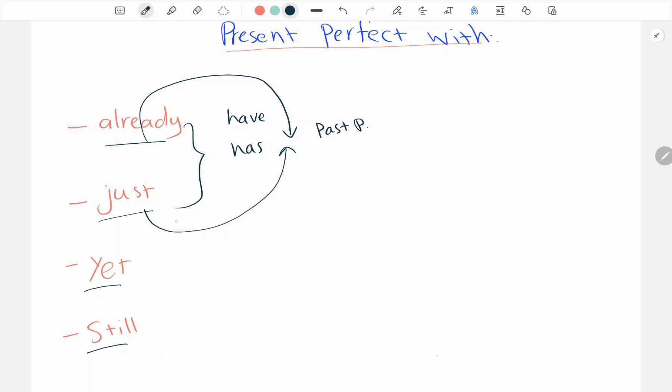Yet comes normally at the end of a negative sentence or an interrogative sentence, which is questions.